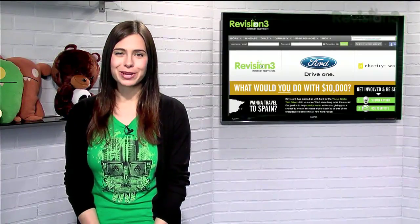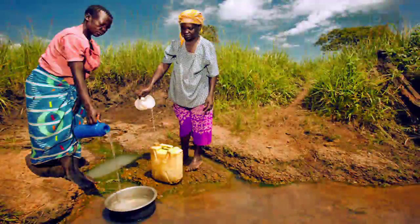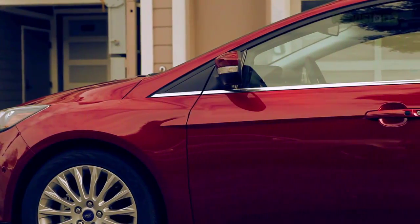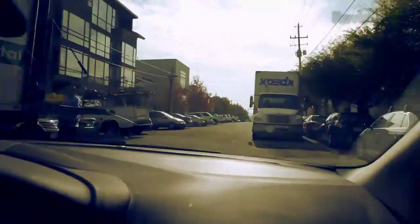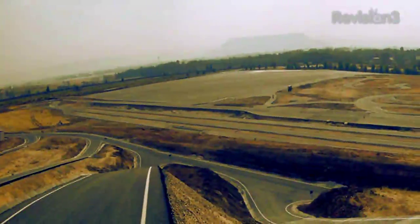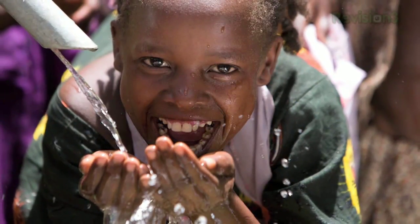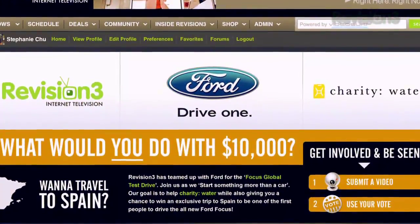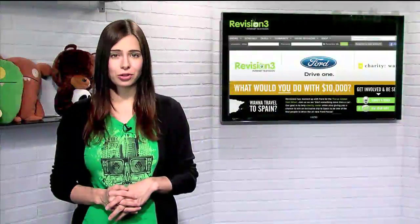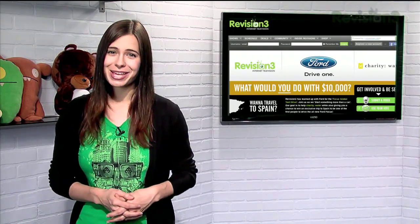Ford and Revision3 have teamed up this December to start something more than a car. Our goal is to help Charity Water while giving you a chance to be one of the first to drive the all-new Ford Focus in Spain. Six Revision3 shows are competing for a spot on the Global Test Drive. The winning show team will have a $20,000 donation to Charity Water made in their name, as well as a trip to join other Global Test Drive winners in Spain for exclusive first access to the all-new Focus.